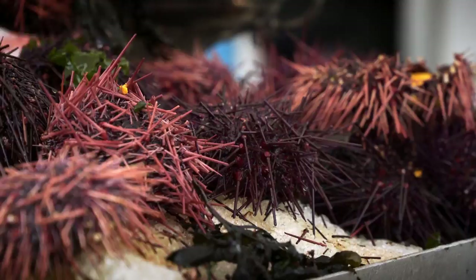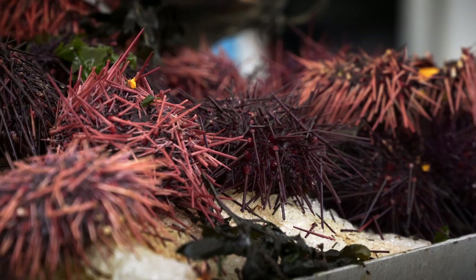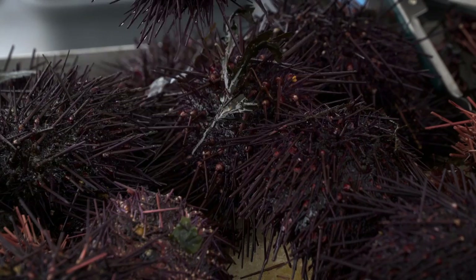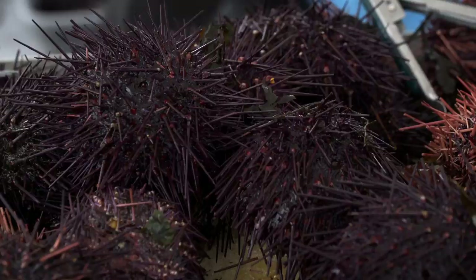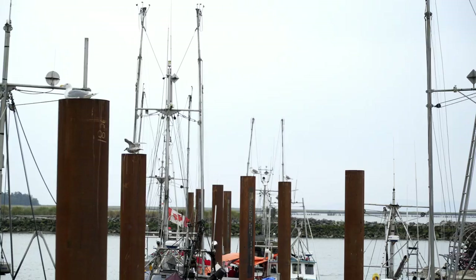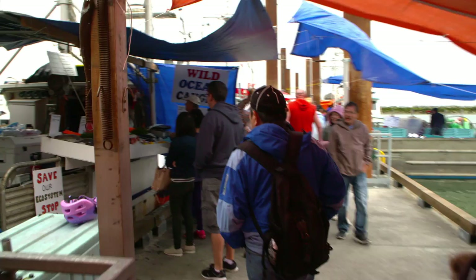Mike Featherstone is a fisherman and the president of the Pacific Urchin Harvesters Association. In 2016, more than 8 million pounds of sea urchins were harvested on our coast. Mike, we are on a dock where there's always a lot of action.